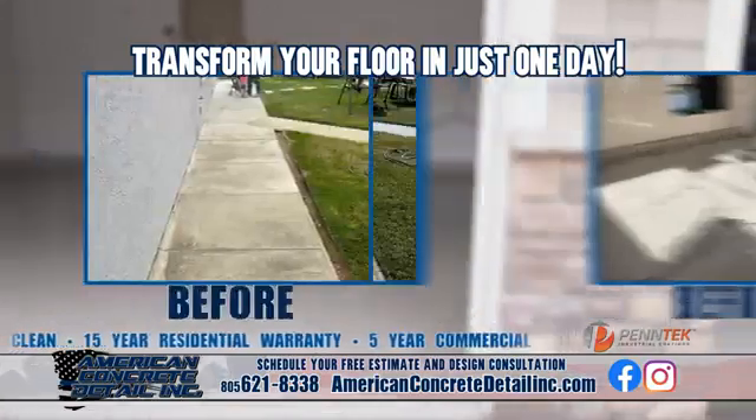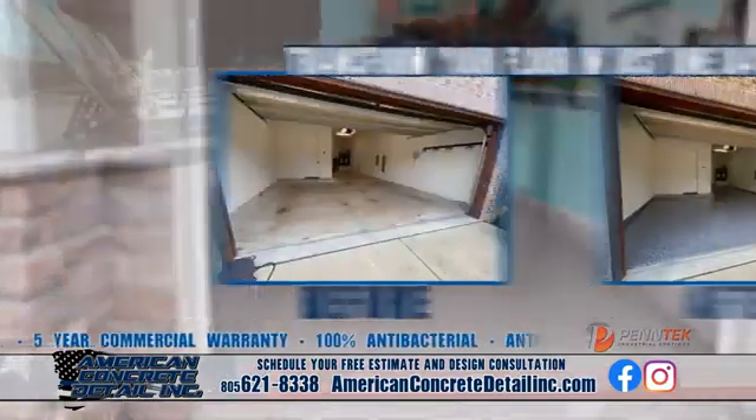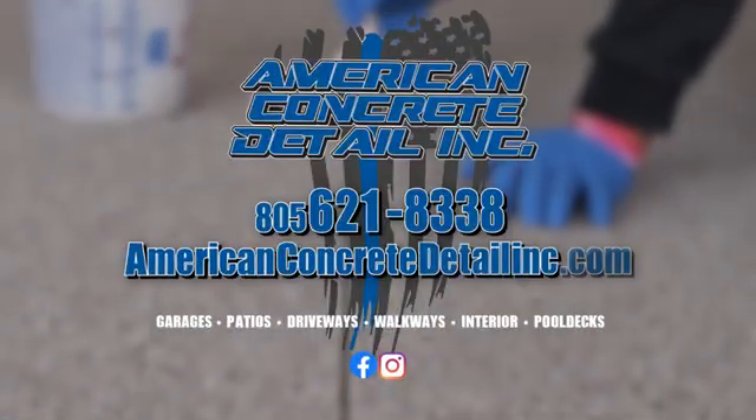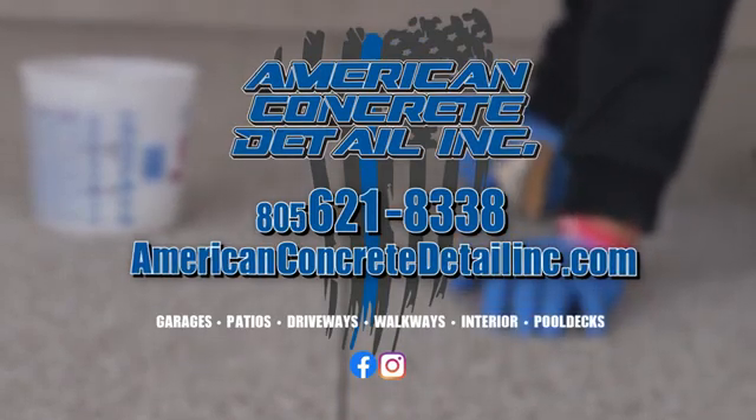Transform your indoor and outdoor concrete surface in as little as one day. Easy to clean and comfortable on the feet around the pool. Schedule your free estimate and design consultation with American Concrete Detail. You deserve that garage and outdoor space of your dreams.